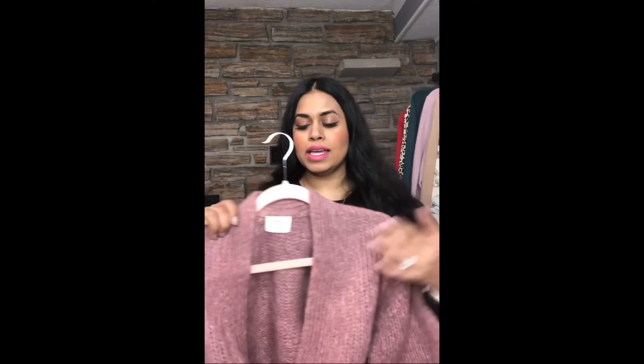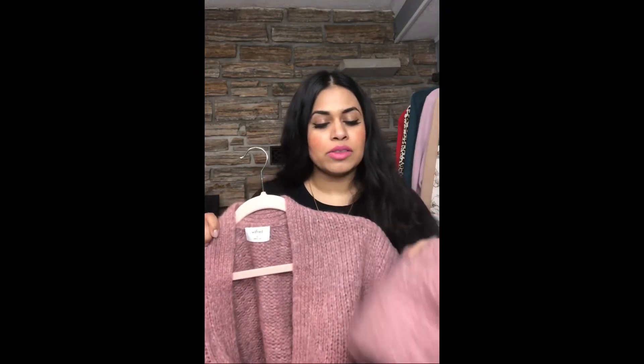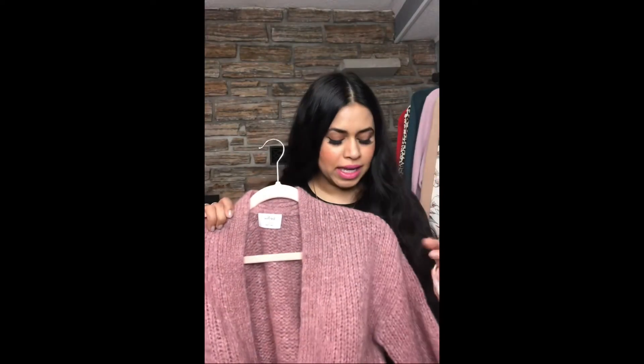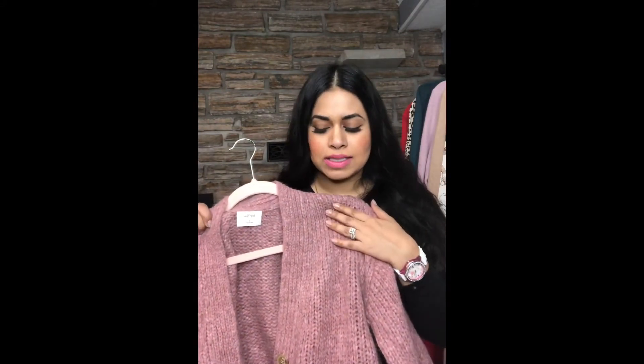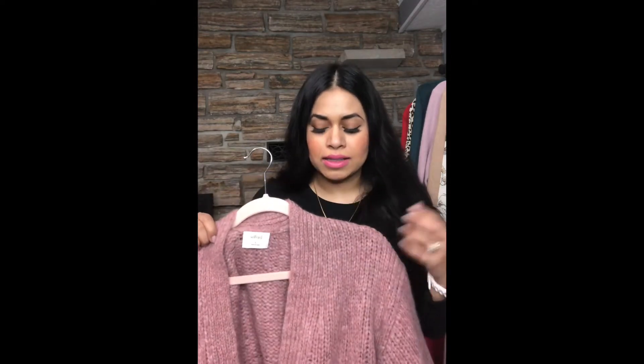The first item I wanted to show you is a sweater from the Wilfred line called the Eva sweater, in the color called Rose Mist. This is a really different sweater from other wool sweaters — it has an alpaca blend so it's very fluffy, almost like mohair. I purchased this in a size small. The price point is $188 but currently it's on sale for $149. The care instructions state it should be hand washed cold and dried flat, or dry cleaned.